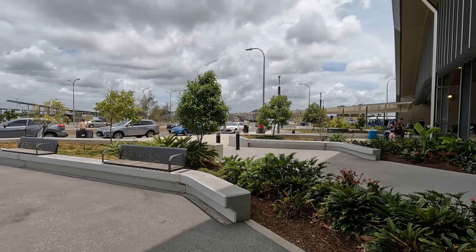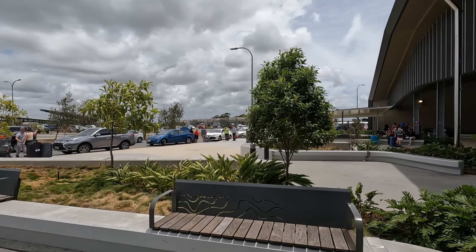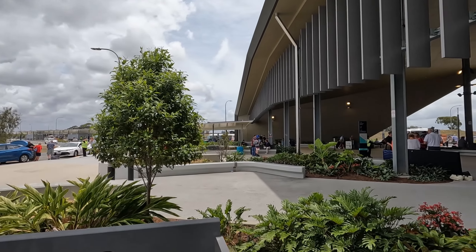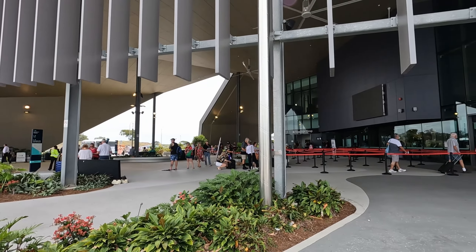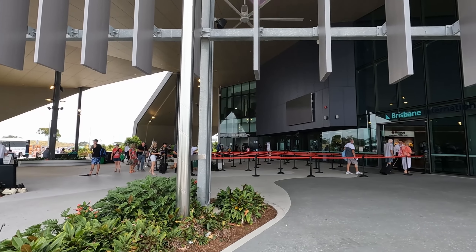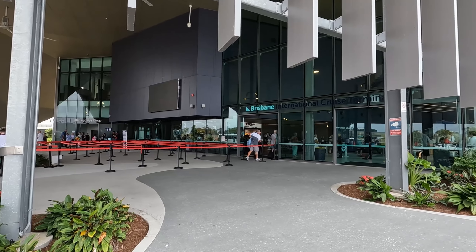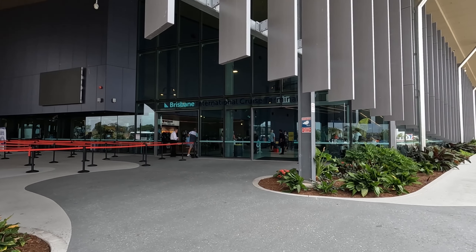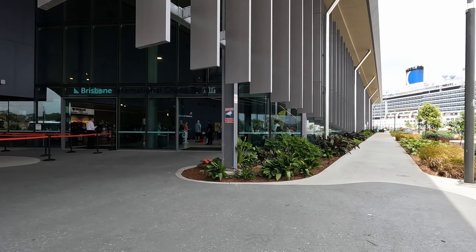Here's the arrival area. Taxi drop-off, pickups are on the other side. Back drop-offs are right over there. And entry — get your photo taken and go upstairs for customs clearance.